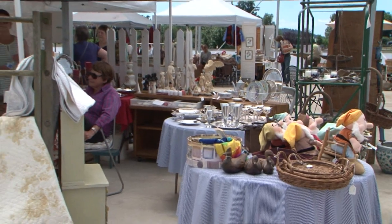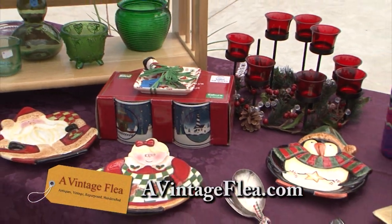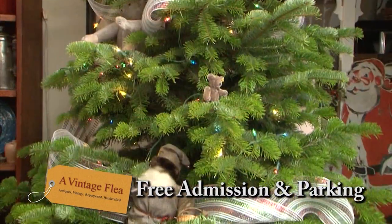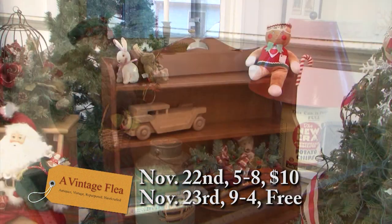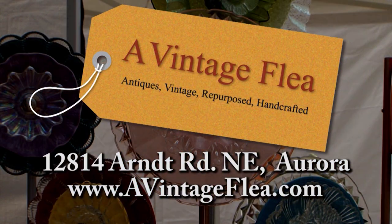Kick off your holidays with a stop at A Vintage Flea. One stop puts you right in the middle of a holiday shopping paradise, with everything from new handcrafted gifts to unique vintage items, plus Christmas trees and wreaths. There's something to please anyone on your list, and holiday treats to enjoy. Check them out at Margie's Farm and Garden.